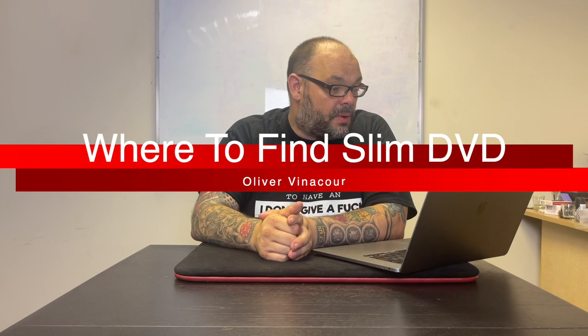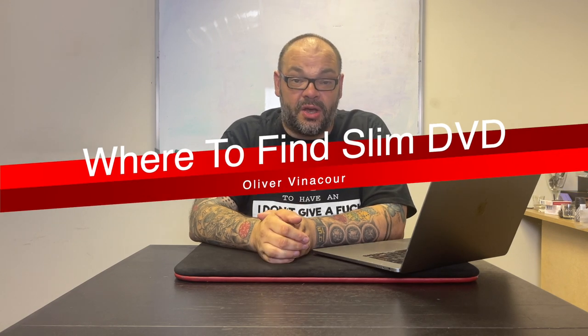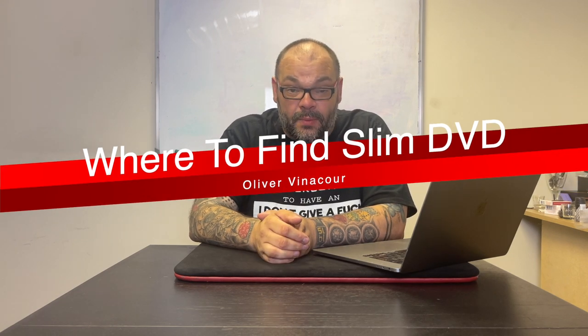The next question is from Oliver Vinacore, who asks where to find my packet trick DVD called Slim. It was released about 12 years ago and isn't really in stock anywhere anymore. But in all honesty, I took the best routines off Slim and put them on the Nettricks, so if you want to learn that material, go check it out there.